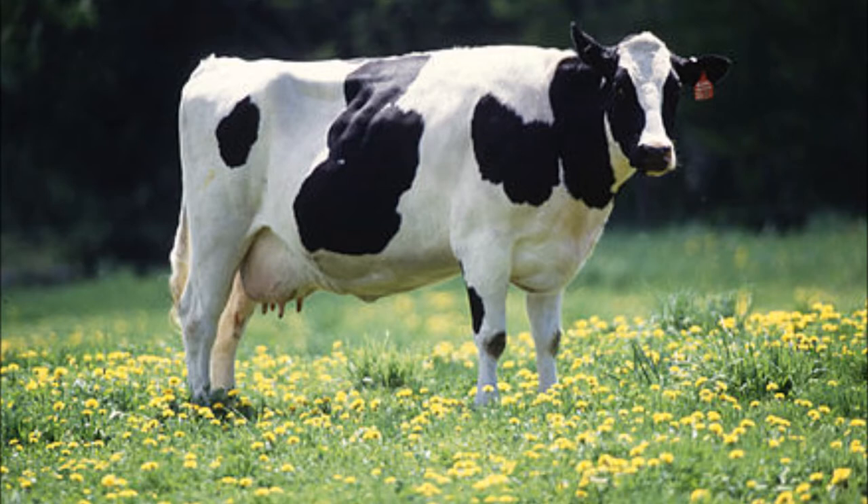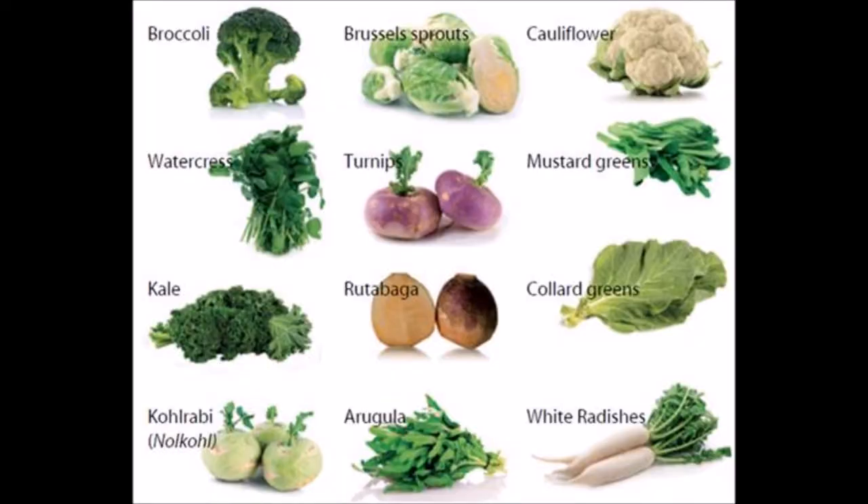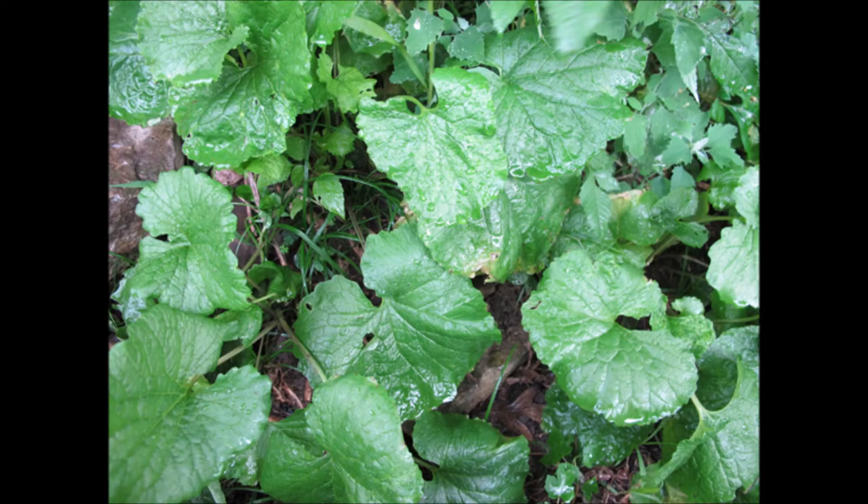Wild mustard can also flavor the milk of cows that eat it, making the milk unsellable. Mustards are in the same brassica family as cabbage, cauliflower, broccoli, turnips, and kale. Wild mustard leaves are smoother and less fuzzy than domestic mustard, and the hairless seed leaves — or cotyledons — are kidney-shaped with a deep notch in the tip.